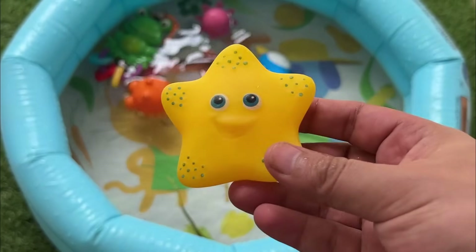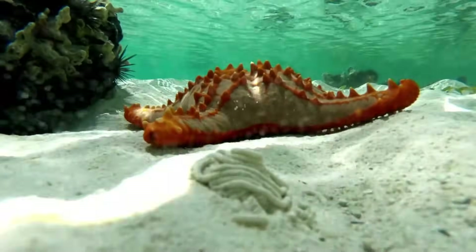Did you know starfish aren't actually fish? They are called sea stars because they have a star-like shape.